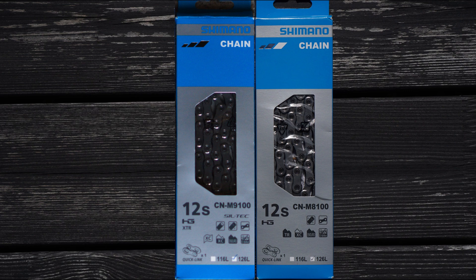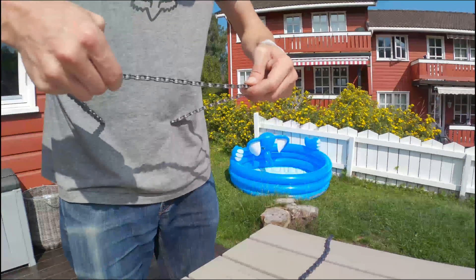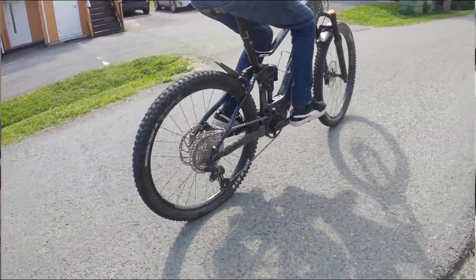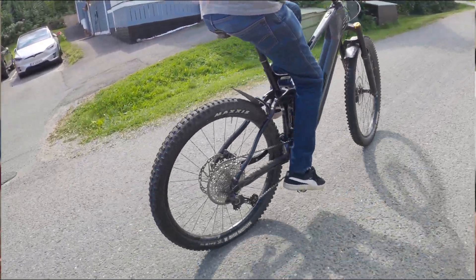This test was the Shimano XT M8100 versus the Shimano XTR M9100. The weight was 262 grams for the M8100 XT chain, cut to the correct length, and 242 grams for the Shimano XTR. We tried bending and twisting the chains and couldn't really feel any difference in flex. We measured both chains to the correct length, rode the bike first with the XT chain, then with the XTR chain, and shifting felt the same.